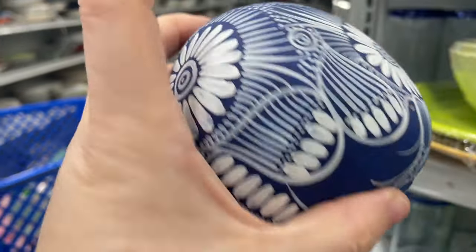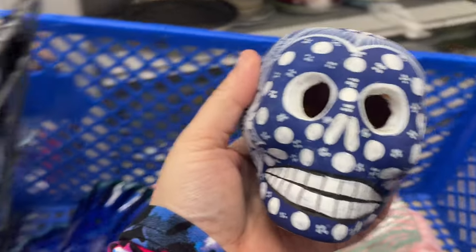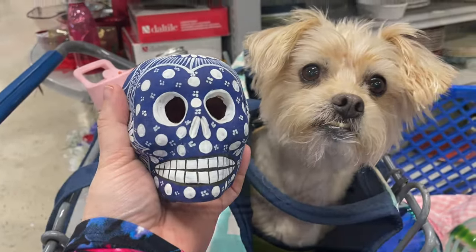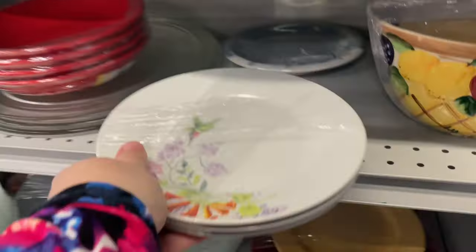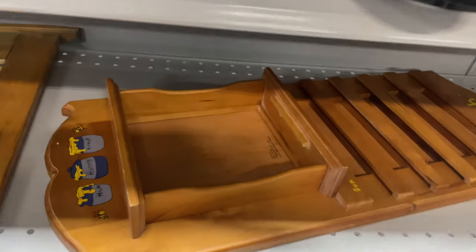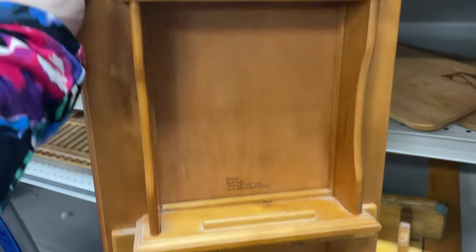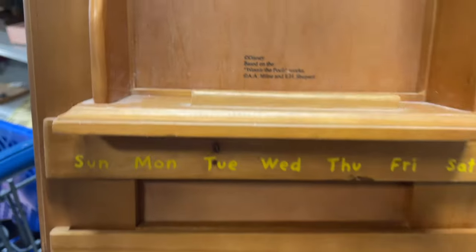My best friend loves sugar skulls and anytime I see them I always think of her. Whenever I find unique ones like this, especially for $1.09, it's typically a no-brainer — pun intended — and I grab them. So I picked that up for Jessica. She and I are going thrifting next week to one of my favorite thrift stores — it's the Costco of thrift stores, a three-story humongous thrifting warehouse. Make sure you come back to check out that video!